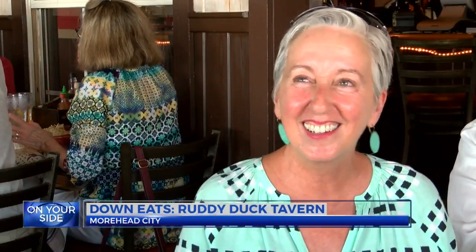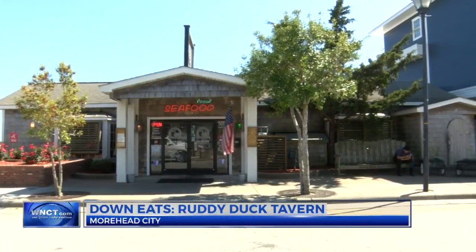Here's to the Ruddy Duck! Eating in Morehead City, Josh Birch, 9 on your side. The Ruddy Duck has rotating specials depending on what the local fishermen are bringing in that day. For more information, visit WNCT.com, and if you have a spot Josh should check out, make sure to send him an email or connect with him on social media.